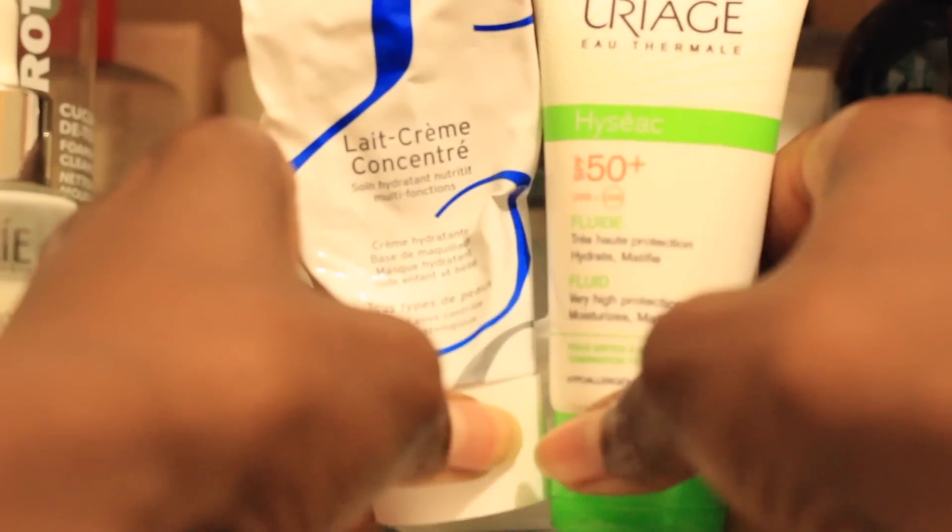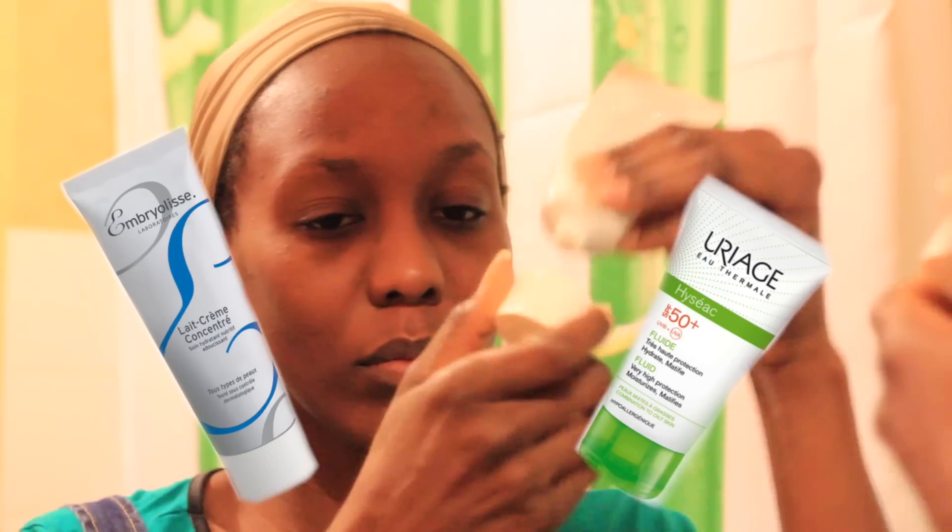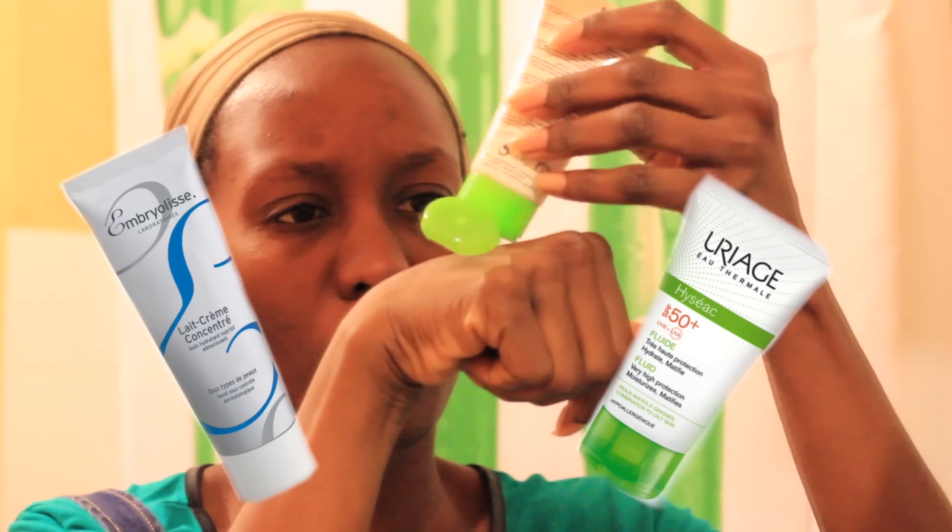Then I move on to moisturizing. I always use a moisturizer with SPF — the products will be listed in the info box. I apply it not only on my face but also on my neck. Excuse the little dance — I was getting hyped about a song! I pat, pat, pat on my face and neck. The neck is really important; it ages faster than the rest of your skin.